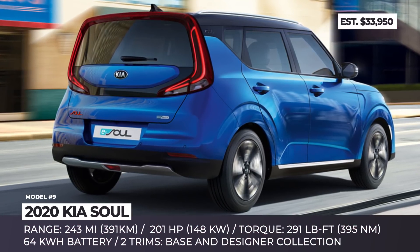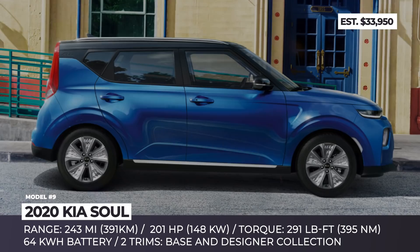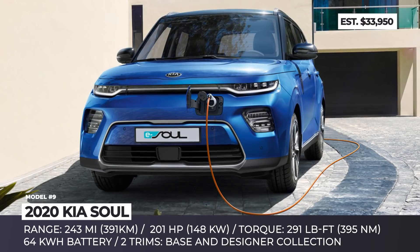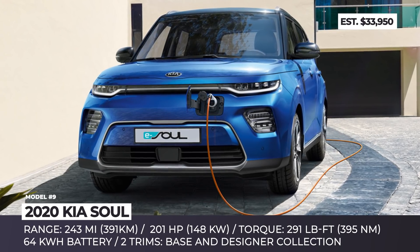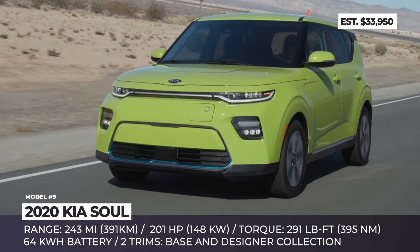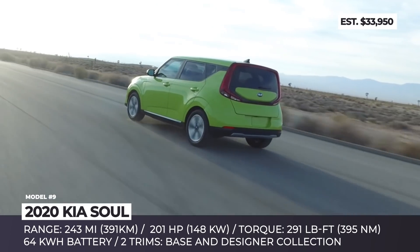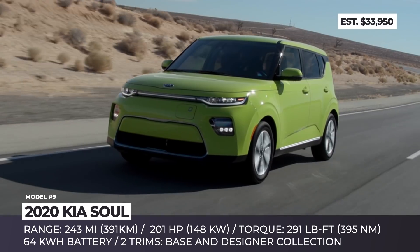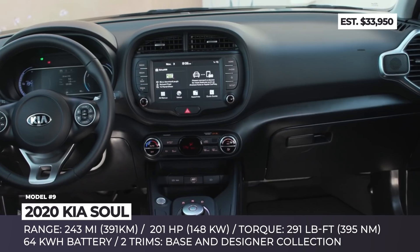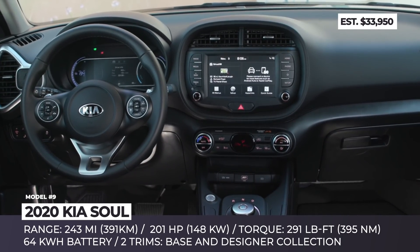Kia Soul EV. Though visibly revised on the outside, the new-generation Soul EV retained its funky looks but entered 2020 as a much more solid electric car. The major upgrade is the new 64 kWh battery that provides 243 miles of uninterrupted driving — more than doubling the results of the predecessor. The extra capacity allowed for a more powerful front-mounted motor, which now makes 201 horsepower and 291 lb-ft of torque, covers 0-60 in 7 seconds flat, and has a top speed governor set at 105 mph.